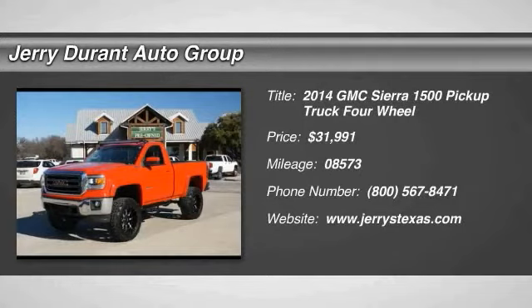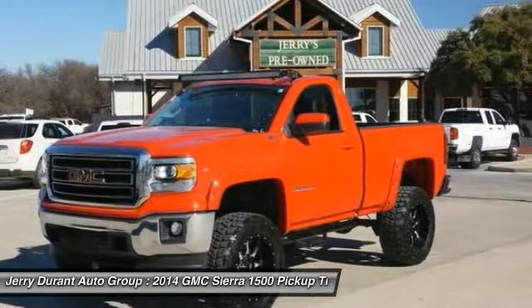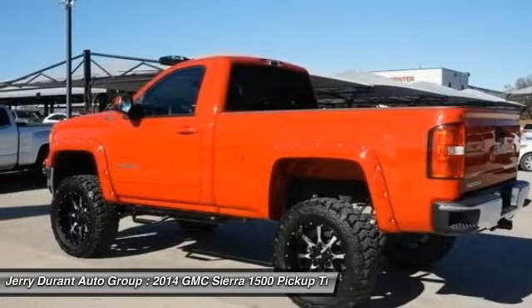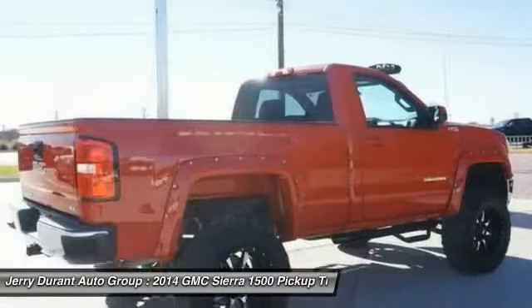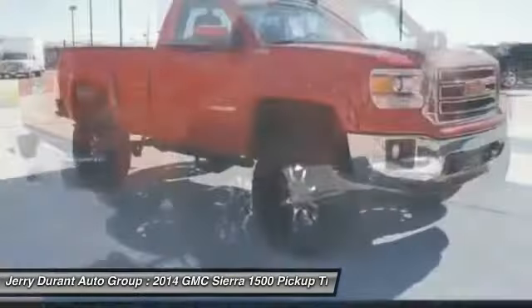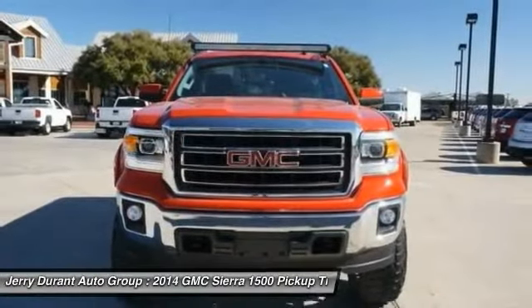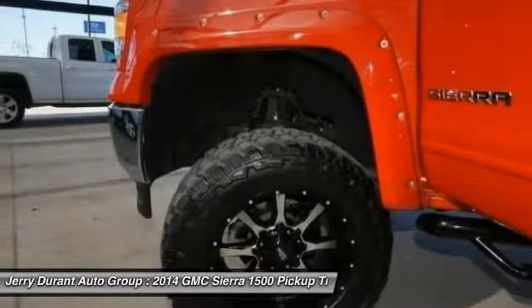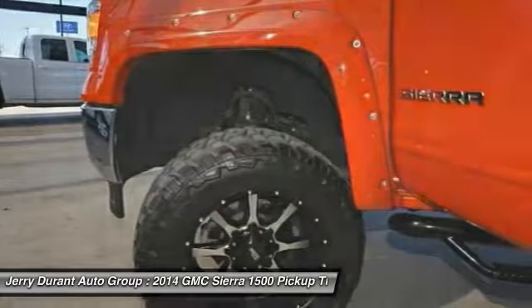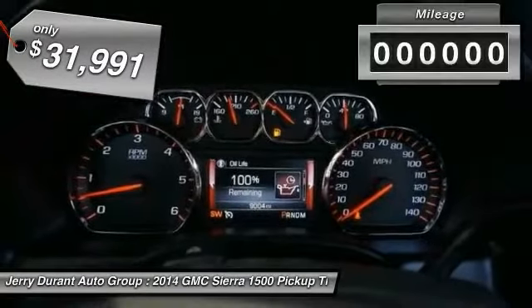The 2014 Sierra 1500 offers a five-star frontal and side crash test rating and a combination of mechanics and aerodynamics that give it better conventional V8 fuel economy than any competitor. The Sierra 1500 now comes standard with a Vortex 6.2-liter and 5.3-liter V8 engine and an electronically controlled six-speed automatic transmission that combines high max hauling capability with precise control, and is priced below $35,000.